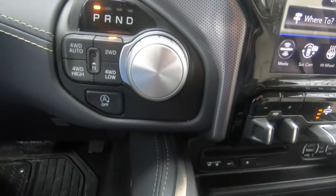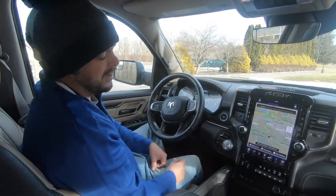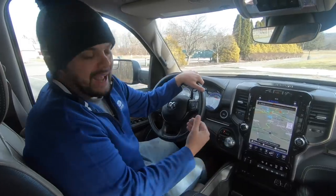The four-wheel drive controls are push-button, which is super convenient. The problem with them is they are not backlit, so at night it's a little tricky to see. You'll probably get used to it if you own the truck, but it's not exactly great at night.